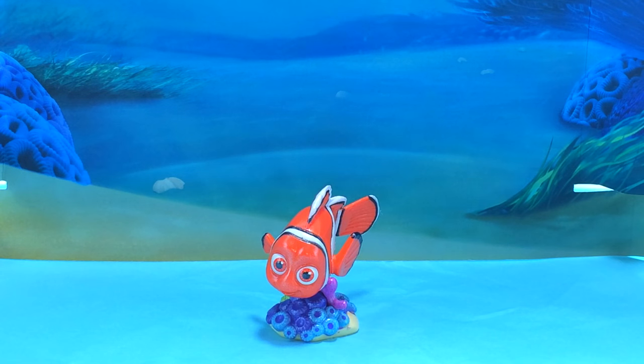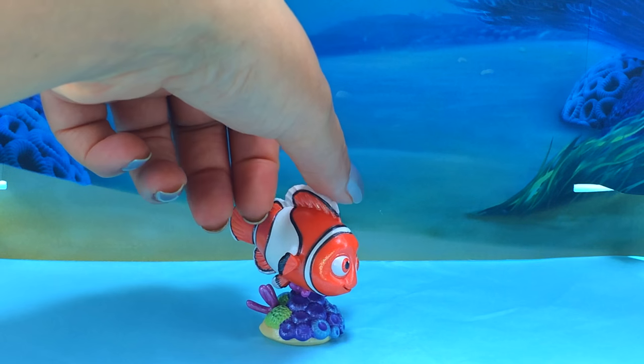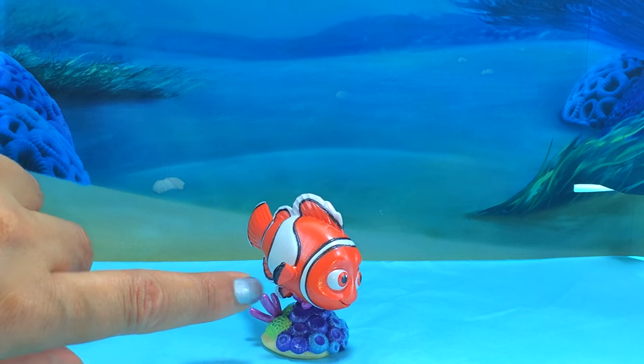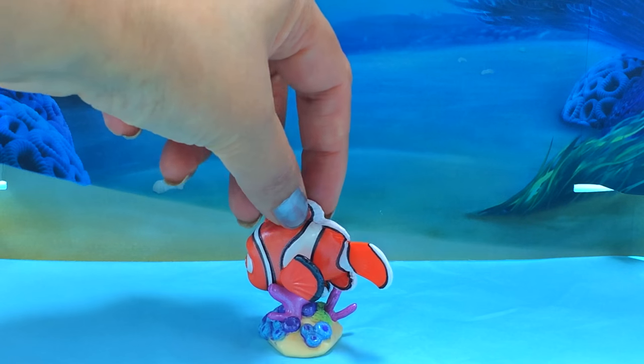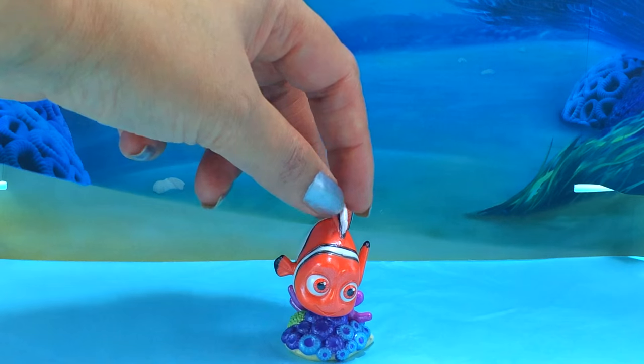And next up it's everybody's favourite - it's little Nemo! He's so sweet! And there's his lucky Finn! He's gorgeous! Little Nemo!